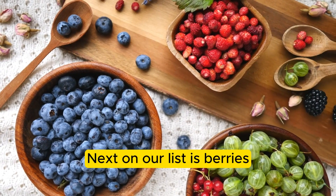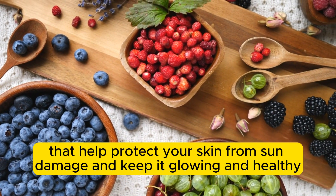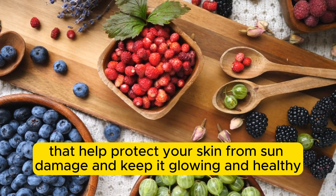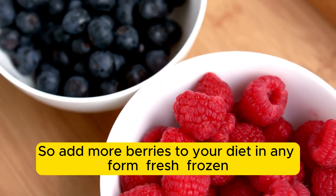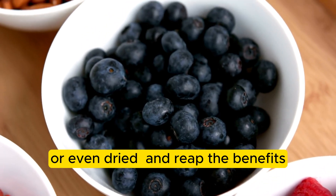Next on our list is berries. They are loaded with antioxidants that help protect your skin from sun damage and keep it glowing and healthy. So add more berries to your diet in any form — fresh, frozen, or even dried — and reap the benefits.